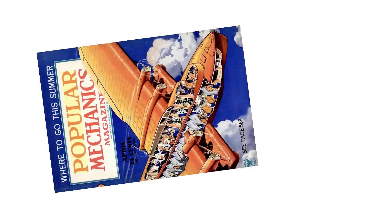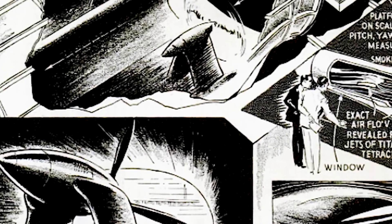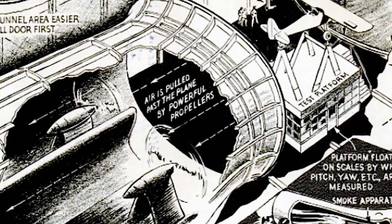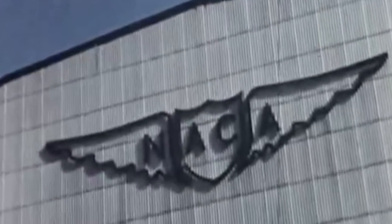As illustrated in a 1935 issue of Popular Mechanics, the agency did much of its aerodynamic research in wind tunnels large enough to fit entire planes, with gusts driven by gigantic 4,000 horsepower propellers. But blowing up planes is not an indoors job.